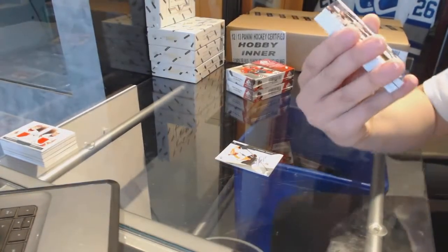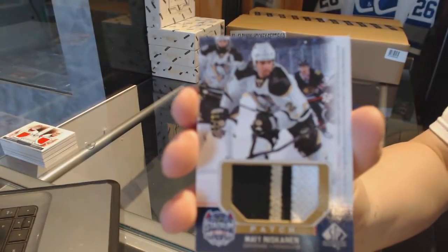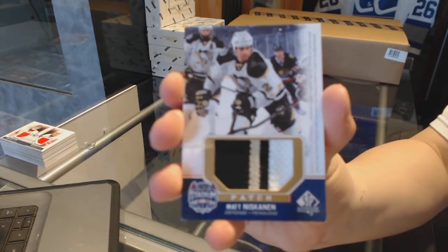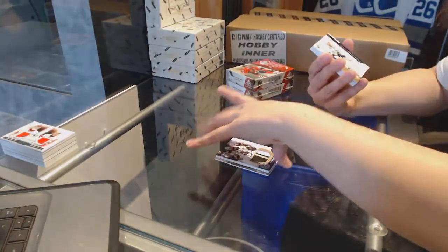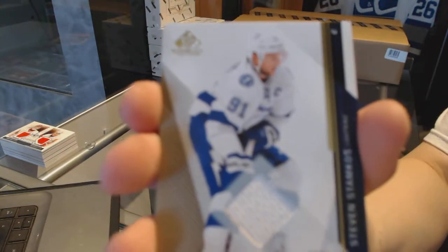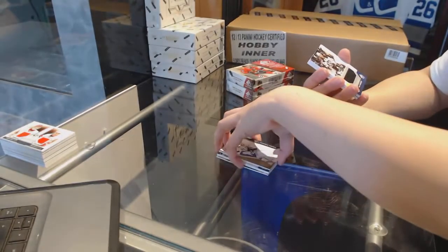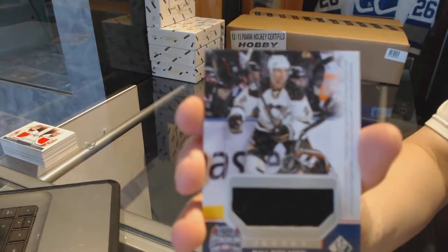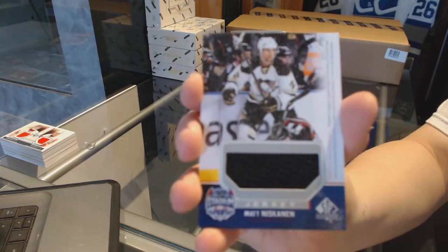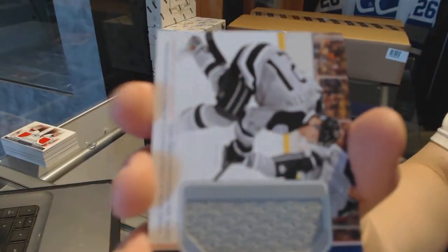We've got a stadium series patch for the Pittsburgh Penguins of Matt Niskanen. Jersey for the Tampa Bay Lightning of Stephen Stamkos. Stadium series jersey of Matt Niskanen for the Pittsburgh Penguins, and a stadium series jersey for the LA Kings.